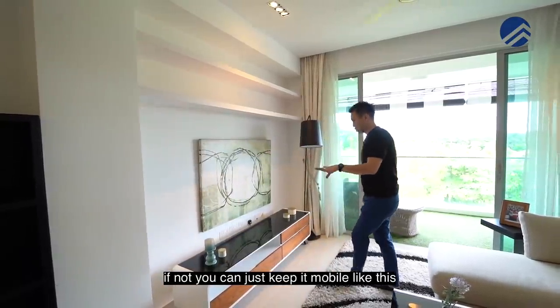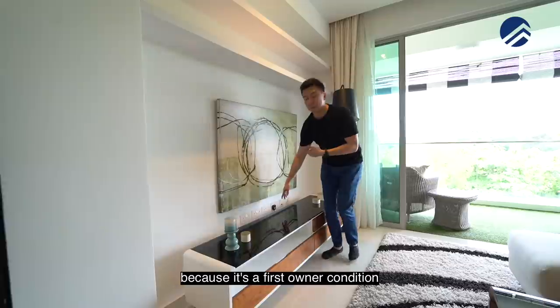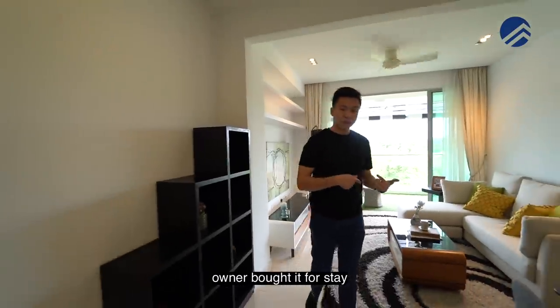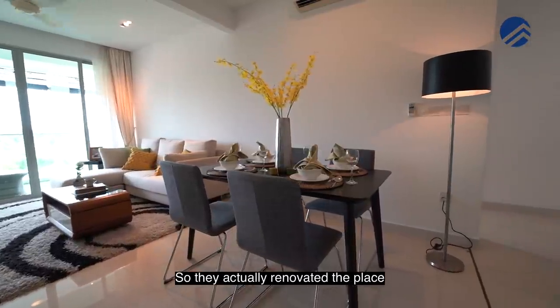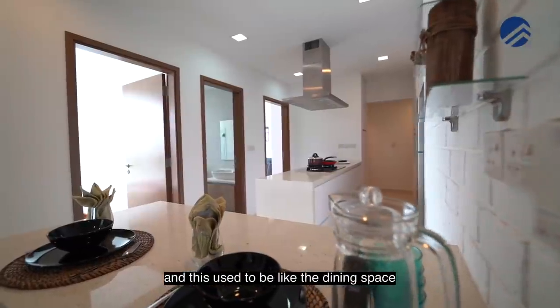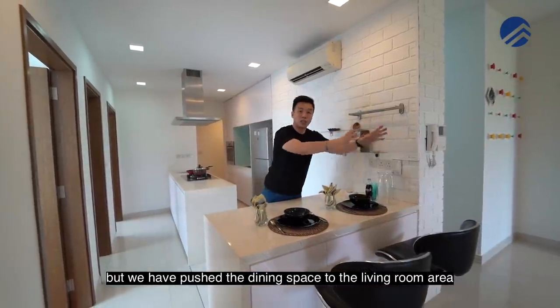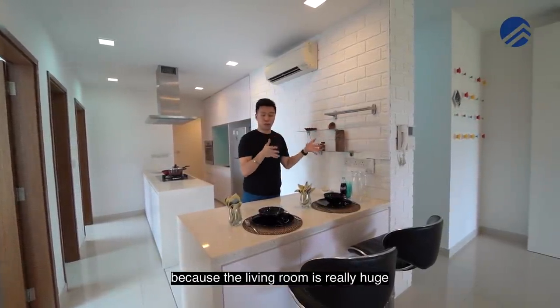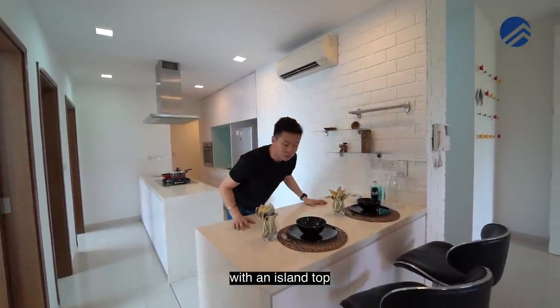If not, you can just keep it mobile like this. Check out all the plugs — there are like eight of them here because it's a first-owner condition. The owner bought it for stay and now our clients are looking for a bigger place. They renovated the place to suit own-stay living, and this used to be the dining space but they have pushed the dining space to the living room area because the living room is really huge. So now this becomes more like a breakfast table with an island top.